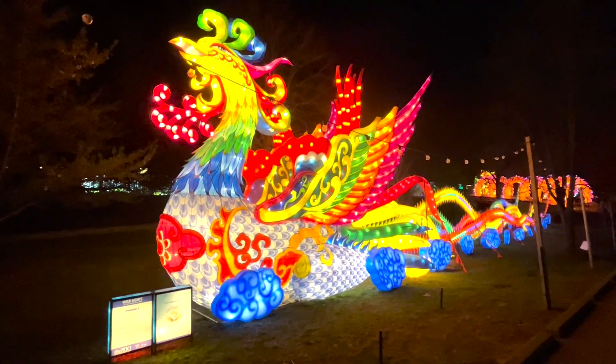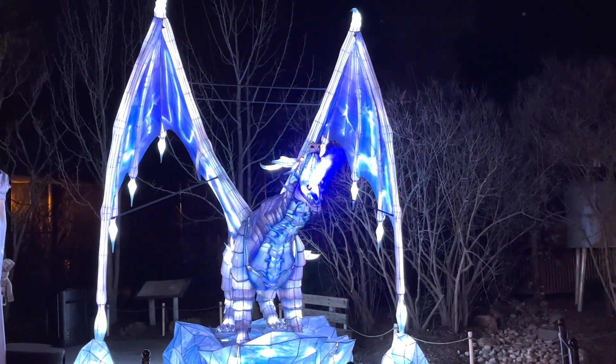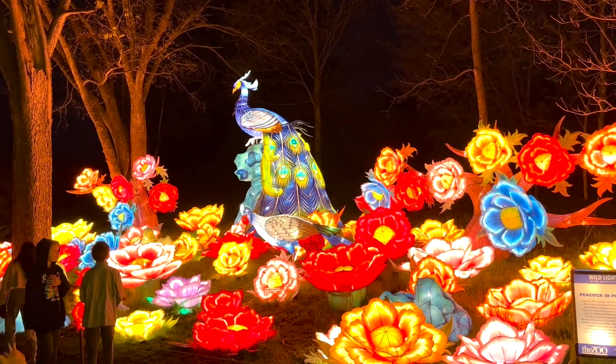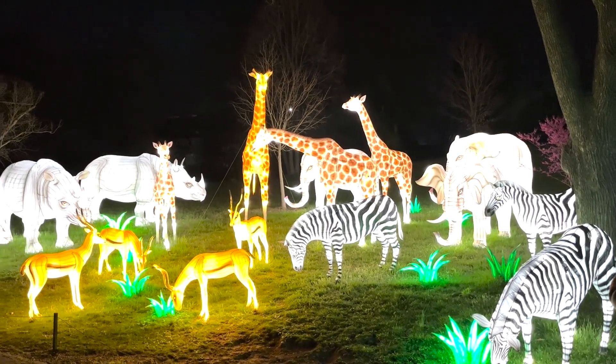But what makes these lights really pop? Metal sculptures surrounded in silk and then illuminated from within by 50,000 LED light bulbs. It's a feast for your eyes. These amazing silk lanterns take you through the zoo and around the world with animals and architecture from all over the globe.